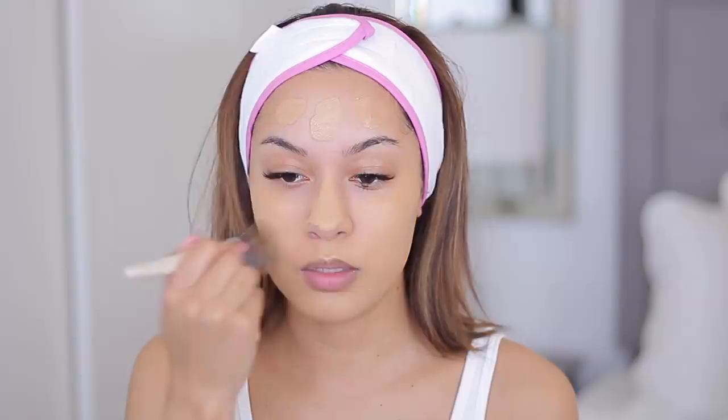Here I'm just concealing and highlighting a little bit using my NARS Radiant Creamy Concealer, and to blend this out I'm using my Total Perfecting Blender. We got that full coverage. I do want to add some bronziness to my skin before I set everything in place, so I'm using my Revlon Insta Filter foundation in the shade 410 as a contour and bronzing shade.